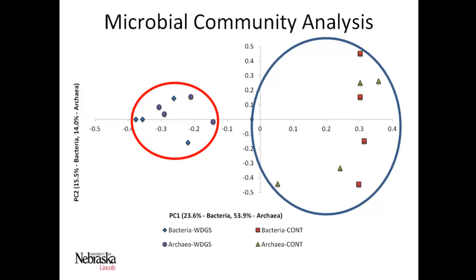We assembled a principal coordinate analysis that looks at three things: which microbes and archaea are present and working in these digesters, how phylogenetically related they are to each other, and how abundant they are. The samples cluster together by treatment very nicely, showing clear differences. Within the red circle are archaea and eubacteria from the distiller's grains digesters; within the blue circle are the control digesters. We see tighter clustering with less variation both within and between samples in the distiller's grains digesters.